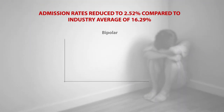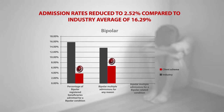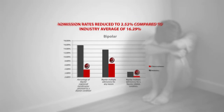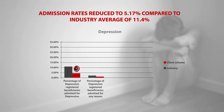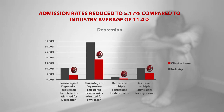Across depression and bipolar disease patients, Agility implemented various assistance programs to help members effectively manage their conditions by removing typical barriers to accessing care. As can be seen, significant results were achieved through these patient-centric programs.